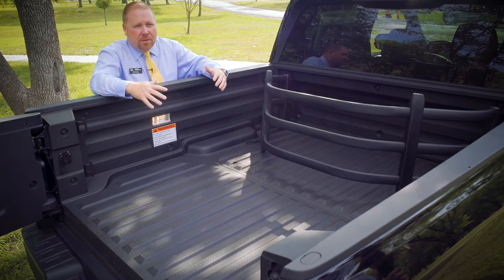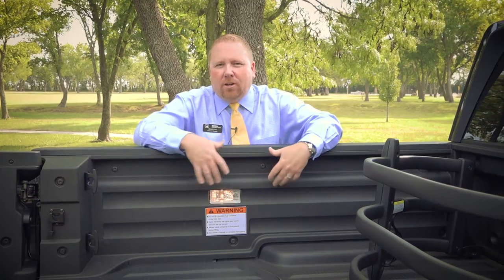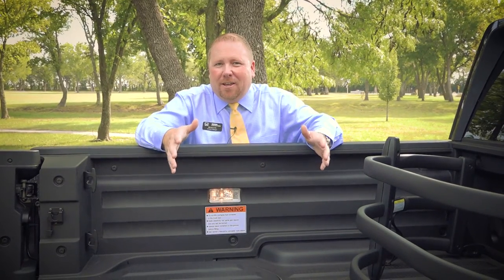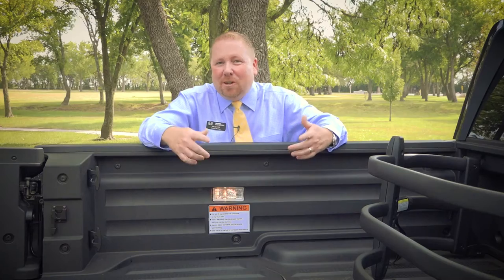The Ridgeline also introduces something that is brand new to the industry — an in-bed audio system. They basically put actuators into the side of the bed, creating a speaker out of the bed so that you can enjoy your music while you're standing outside of it. Whether it be a tailgate party or you're cleaning out the garage and you want some tunes, you can get it with the 2017 Ridgeline.